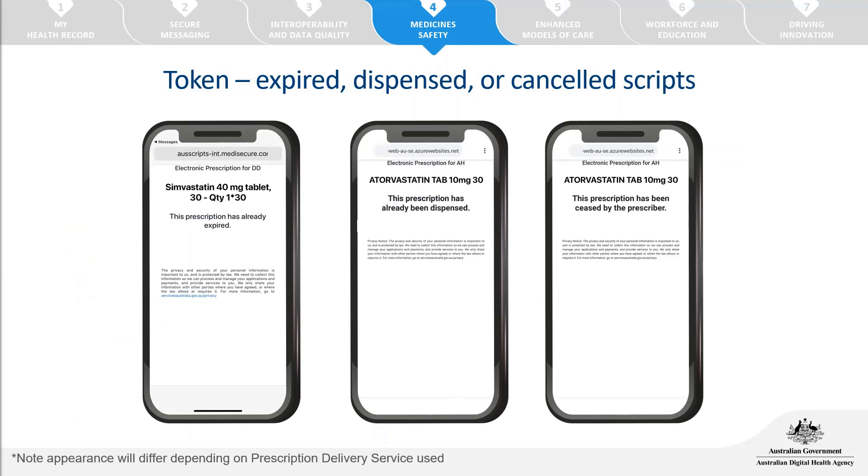When the patient opens their token, it can display different messages relating to the state of the prescription — for example if the prescription has expired, already been dispensed, or been ceased by the prescriber. In these cases, no QR code will be displayed, so the patient won't be able to have the prescription scanned at a pharmacy. From prescribing software, you also have the capability to cancel a prescription, which will display the 'ceased by prescriber' message.